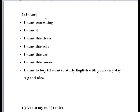Now let's talk about 'I want.' The structure is: I want to do something. I want something — for example: I want this dress, I want this car, I want this house. Or: I want to buy something — I want to buy a book, I want to buy a car, I want to buy a microphone. I want to study English with you every day — that's a good idea. The structure is: want + to + verb.